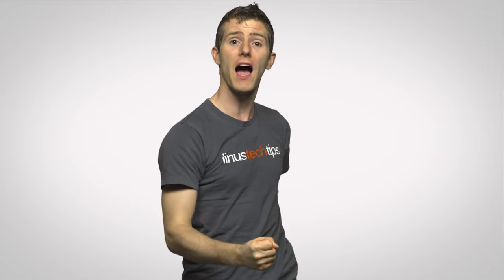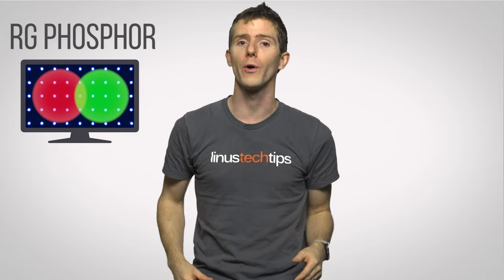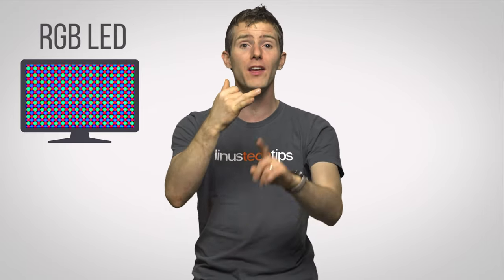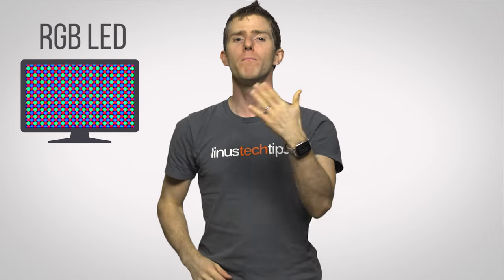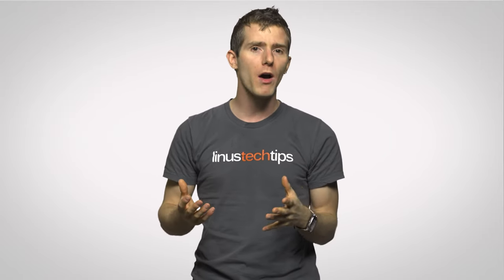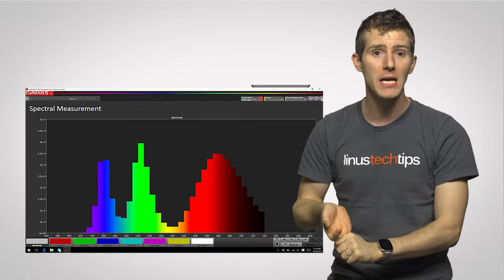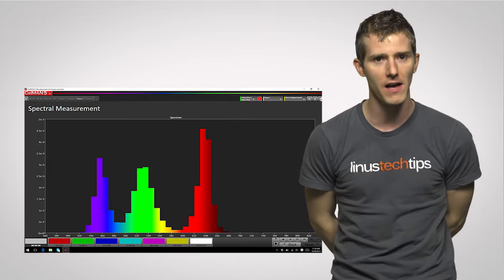Until more recently, when wide gamut CCFLs were dethroned by either RG phosphor monitors — which use red and green phosphors combined with blue LEDs — or the higher-end RGB LED displays, which have red, green, and blue LEDs in the backlight. Both of these technologies enable the monitor to emit more pure red, green, and blue energy, making for more accurate color without the drawbacks of CCFLs.